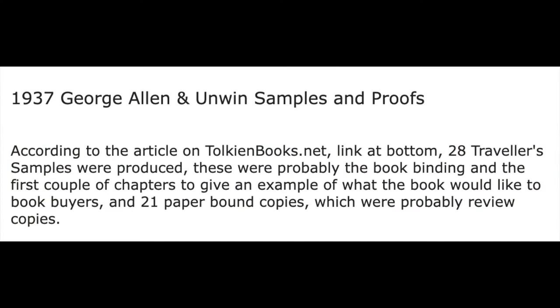Firstly, George Allen and Unwin samples and proofs of 1937. According to the article on Tolkienbooks.net, 28 traveller samples were produced. These were probably the bookbinding and the first couple of chapters to give an example of what the book would look like to potential book buyers. And 21 paper-bound copies, which were probably review copies.